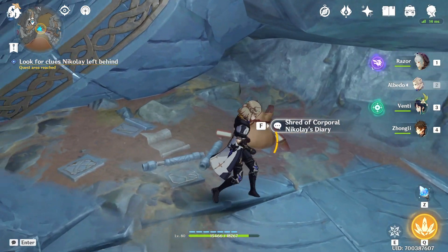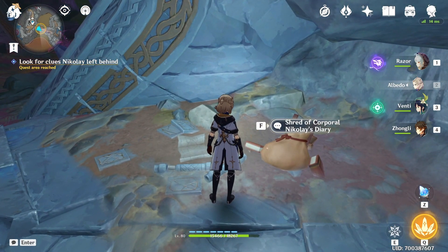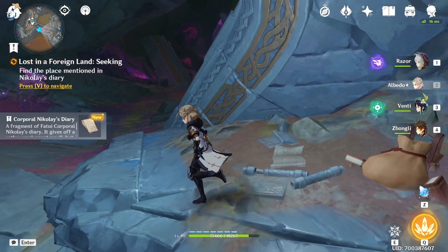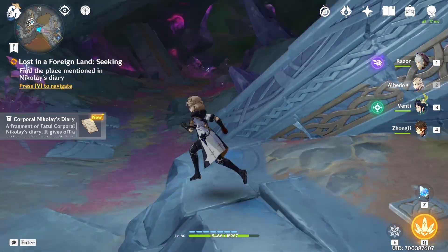Now to complete the quest, we're going to come over here and you're going to see there's a camp. It says 'Shred of Corporal Nikolai's Diary.' Come over here, go through, and there we go — we found some papers.